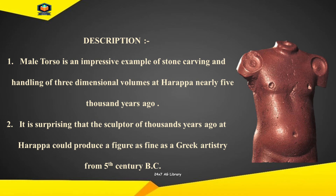It is surprising that the sculptor of thousands of years ago at Harappa could produce a figure as fine as Greek artistry from the 5th century BC.